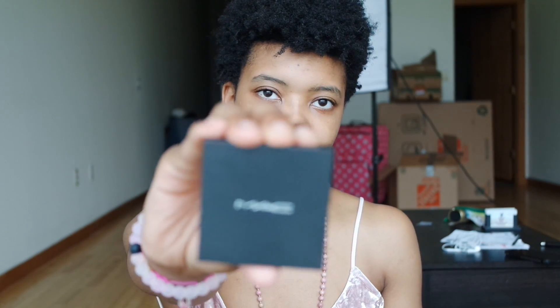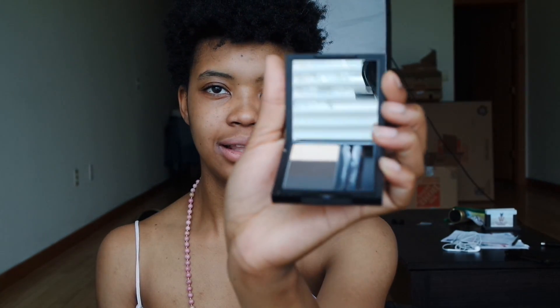I also got this matte case. The MAC associate tricked me into getting this $30 eyebrow palette. Those are the colors and it comes with two brushes. I was going to get just a $17 brush or pencil, but she said she's really oily so she usually gets the palette. I figured she's the expert, so we'll go with what she says. Hopefully it lasts me a long time.